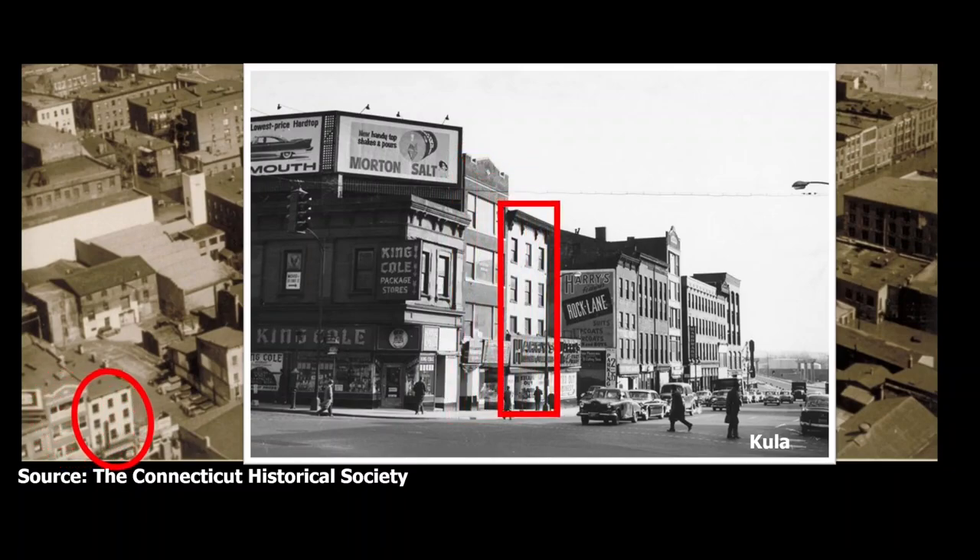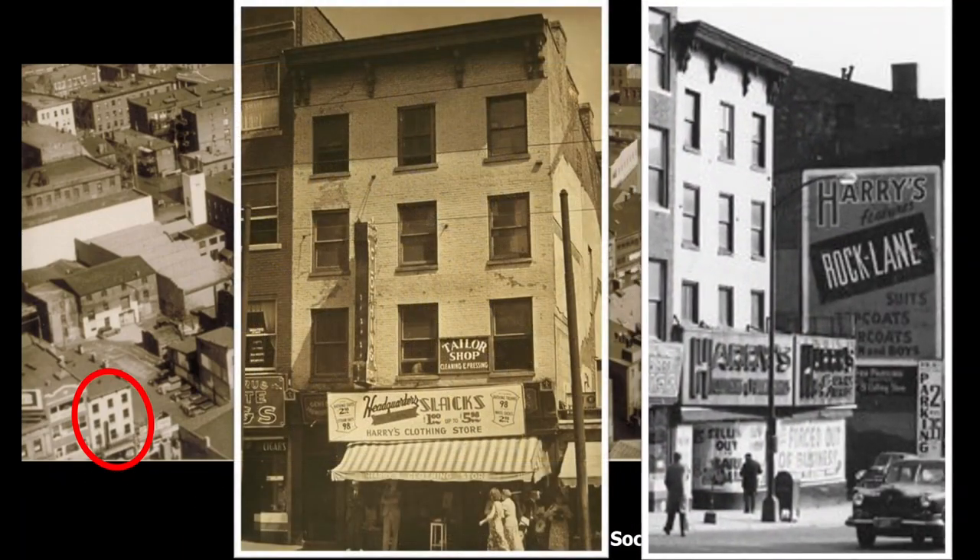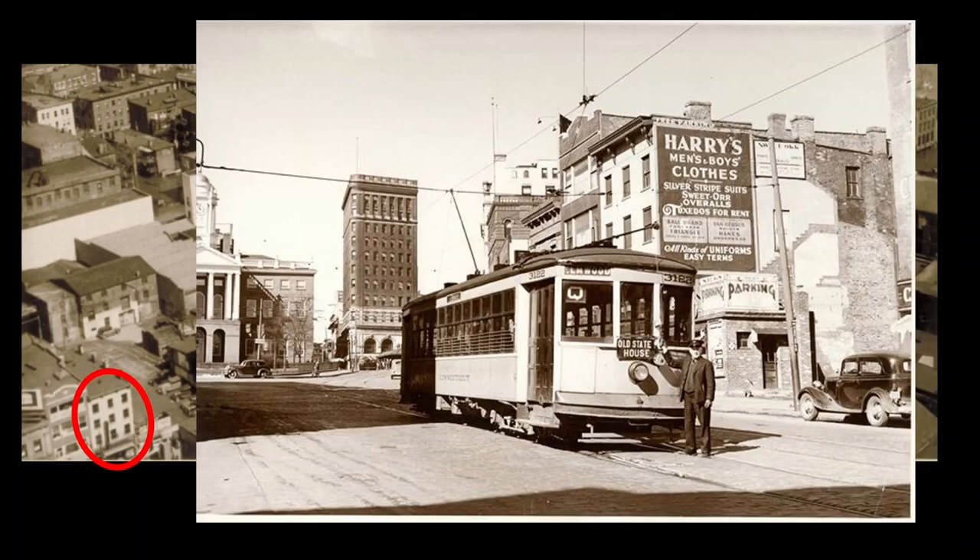The next building, at 116 State Street, was also built in the 19th century and became the home of Harry's Clothing Store, founded in 1925 by Harry B. Lassman, a Jewish immigrant from Ukraine. The picture in the middle shows the building earlier in the store's history, and the picture on the right shows it when these buildings were being demolished — by then it had become a much grander storefront. The store next moved to Main Street across from City Hall in a building that burned down in 1959.